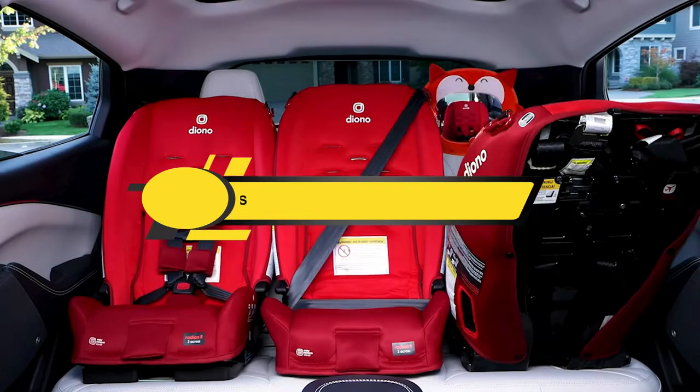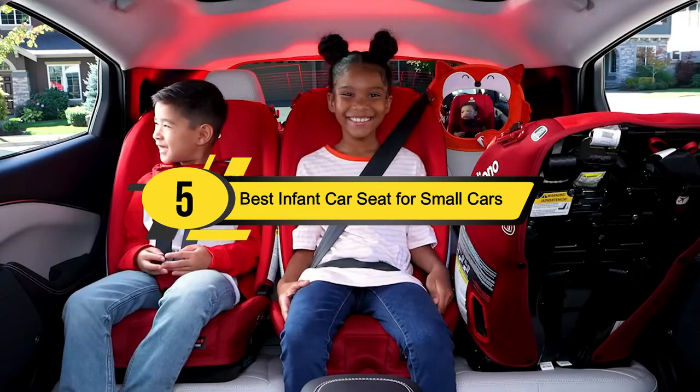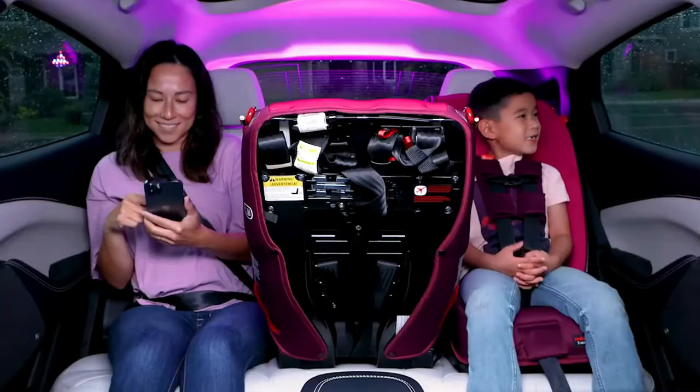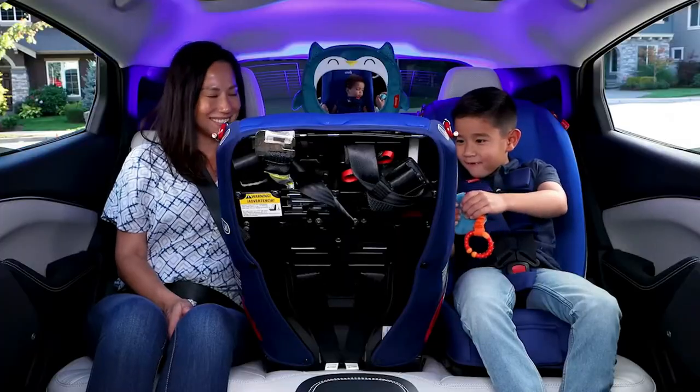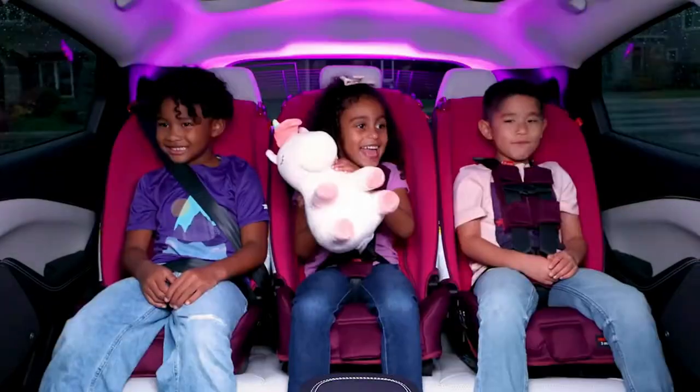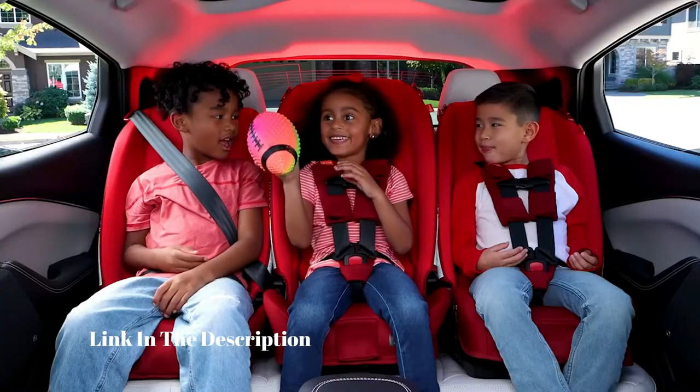Hi everyone, today we're going to take a look at the five best infant car seats for small cars on the market for this year. First we're going to show you our five best picks, then we'll talk about what you should look for before buying a best infant car seat for small cars.